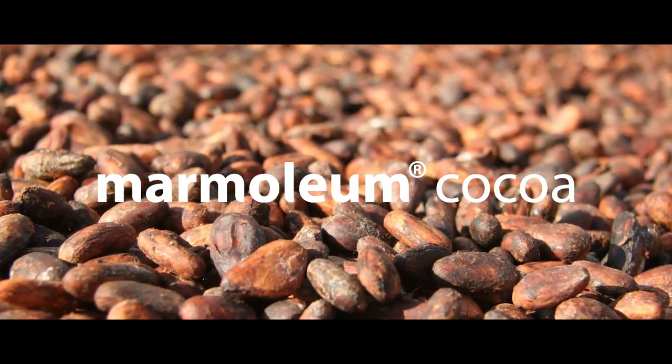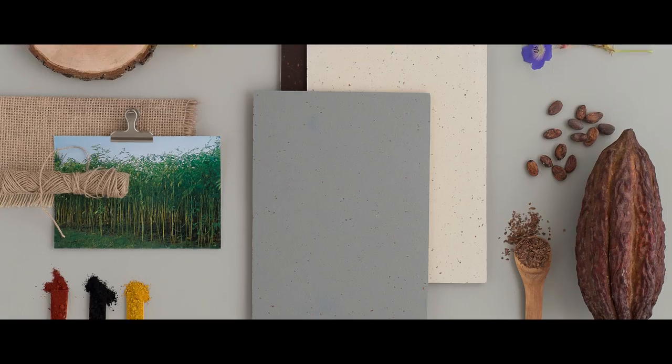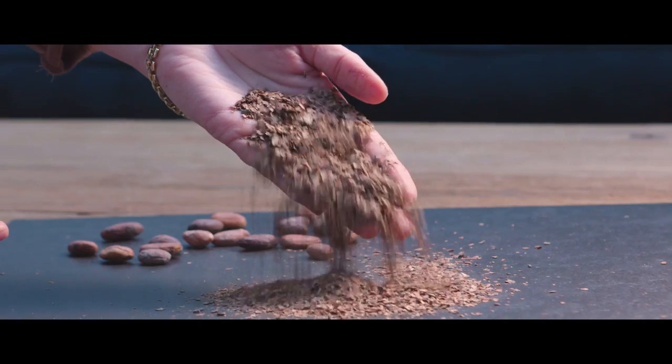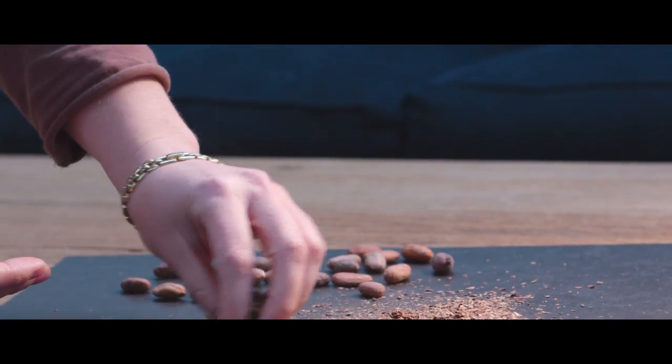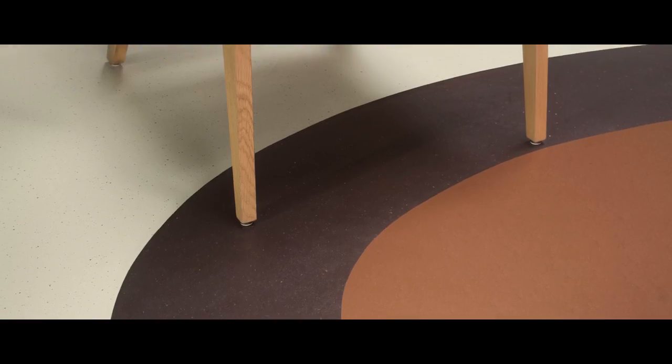The first one is Cocoa, which has a really nice relaxed atmosphere that fits really well in this time where people want to have a more casual setting. It's a product that has cocoa husks mixed in.